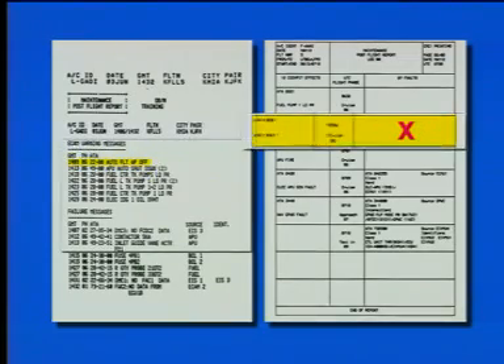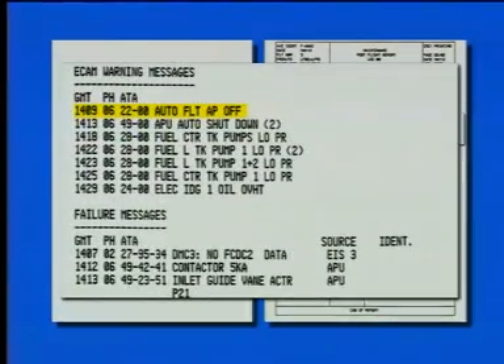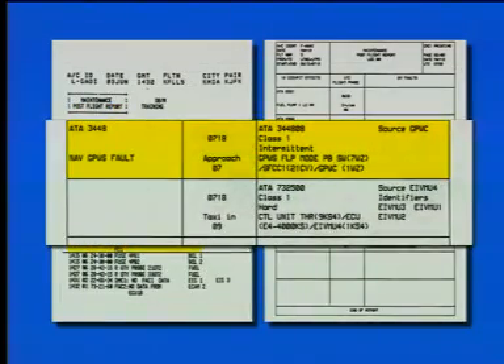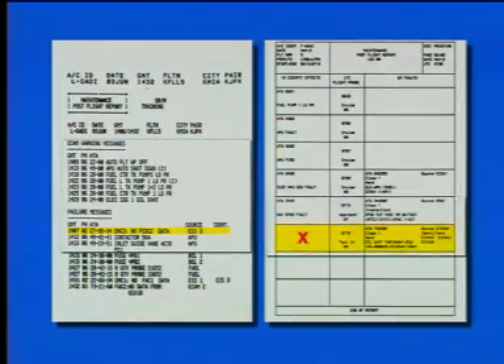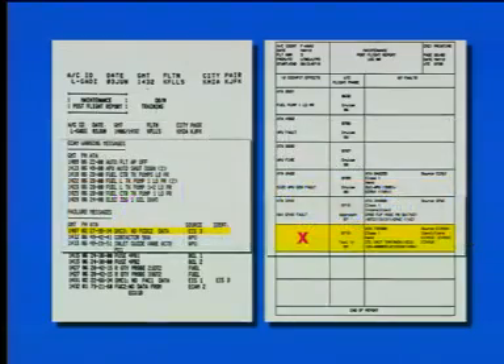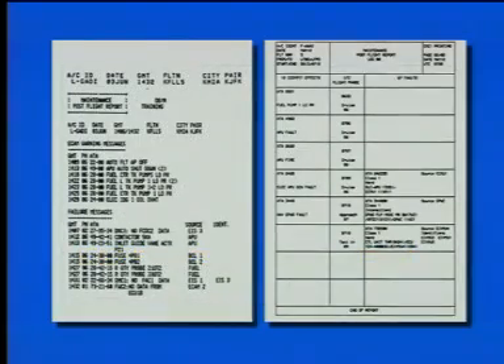Additional systems that may have detected the fault or may be affected by it are listed as identifiers. The post-flight report may list a cockpit effect with no associated fault data, a cockpit effect with associated fault data, or fault data with no associated cockpit effect. The troubleshooting procedure for the single-aisle aircraft is identical to that of the wide-body aircraft.